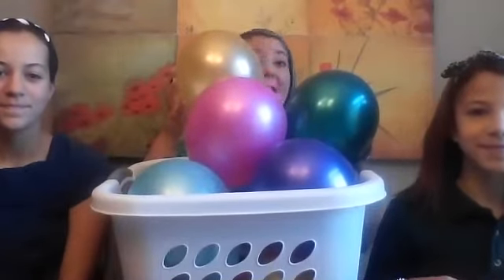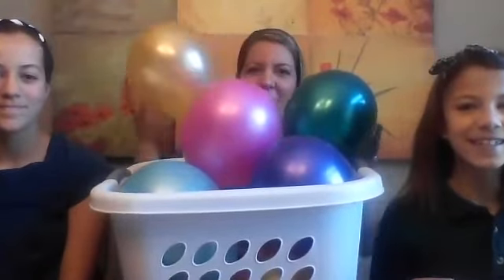Hey guys, guess what I'm back with today. There are so many balloons in here that we can't even see.